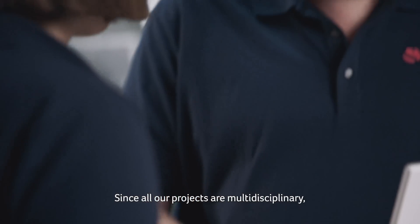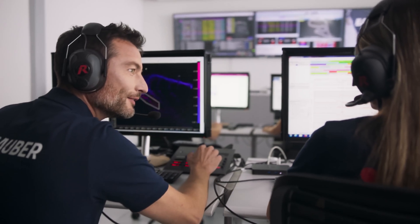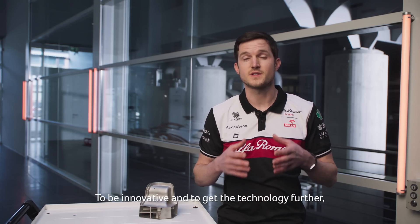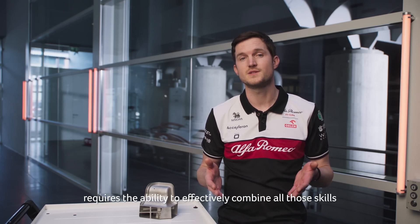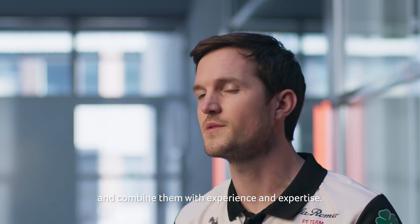Since all our projects are multidisciplinary, our team needs to have all the STEM skills. To be innovative and to get the technology further requires the ability to effectively combine all those skills with experience and expertise.